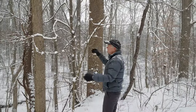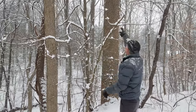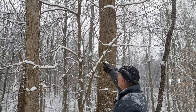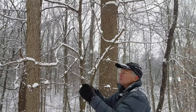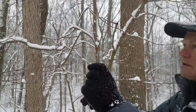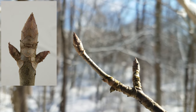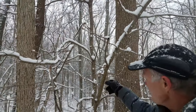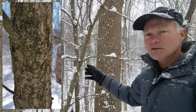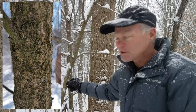Here we have an Ohio Buckeye. Ohio Buckeyes are opposite, like the maples and the ashes. They also have this huge terminal bud. So that's Ohio Buckeye. I talk about tree of heaven as having bark that looks a little bit like a cantaloupe skin — I think that Buckeye also has bark that looks a little like a cantaloupe skin.